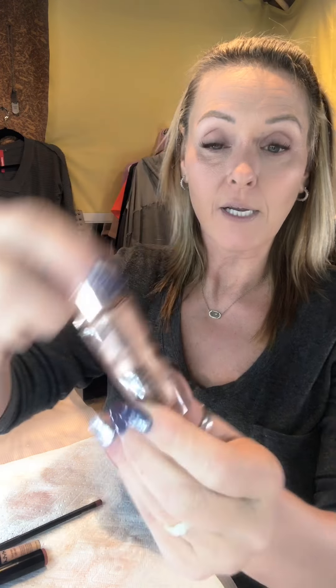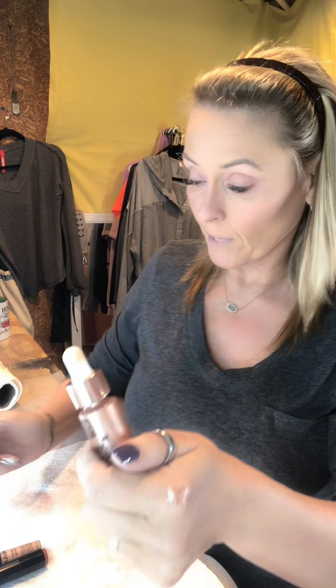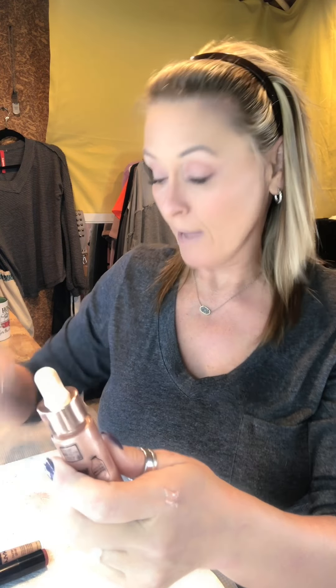For highlighter I've been loving this — it's called Glow Milk, it's a liquid and it's really pretty. I put it up on the bridge of my nose and on my cupid's bow. Then I use this Soar lip pencil by MAC, followed by this lipstick by Rouge Artiste called Fiery Sienna. I top it all off with NYX Butter Gloss in Fortune Cookie — just a little gloss.